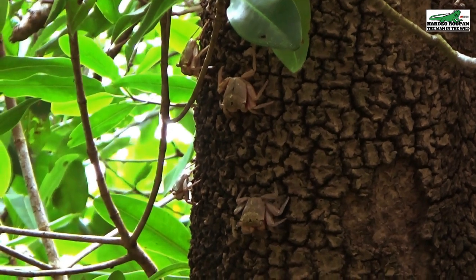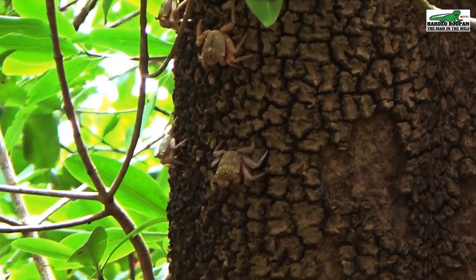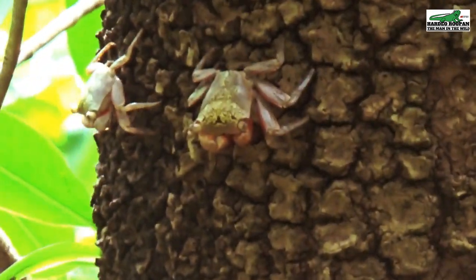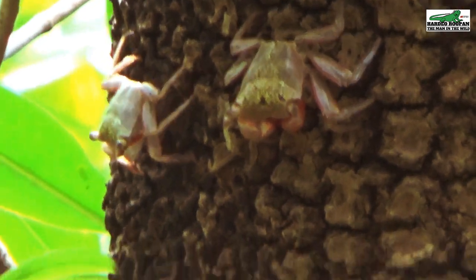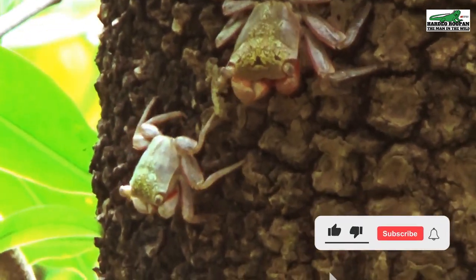These crabs have the ability to move at incredible speeds on these tree trunks if a predator attacks. Most of us may never notice these crabs as they are so well camouflaged on the trunks of the mangrove trees.